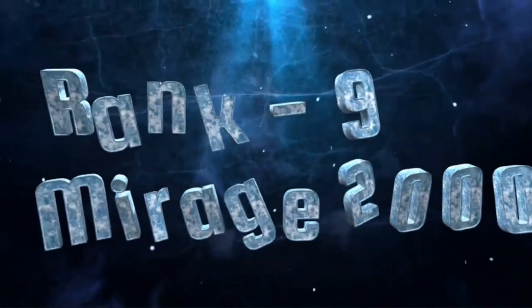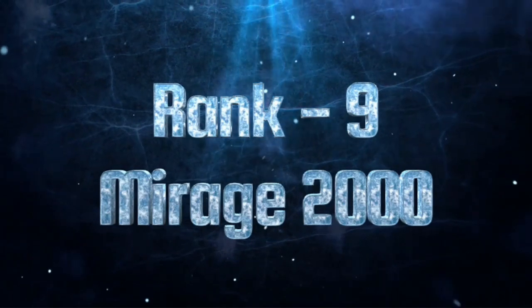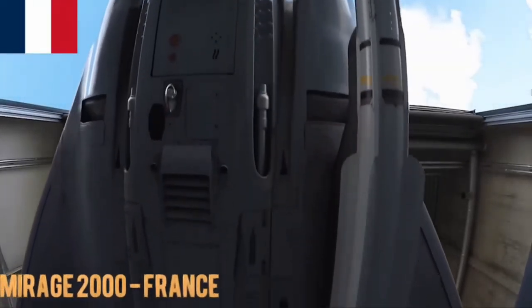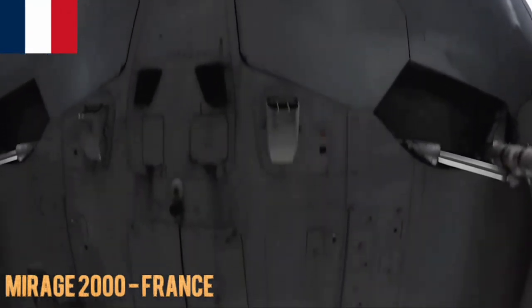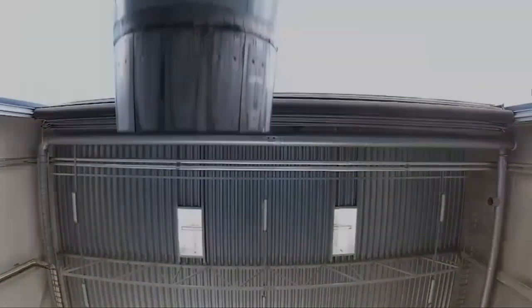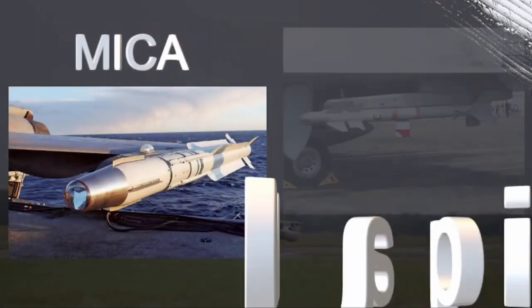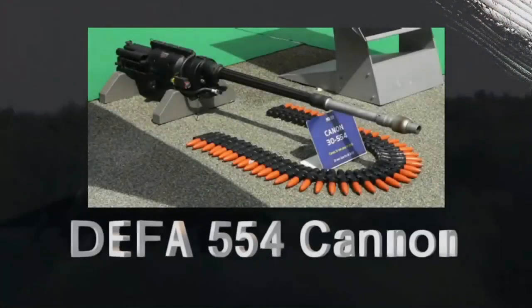Mirage 2000. The Mirage 2000 is a French multirole fighter known for its agility and advanced technology. It has been utilized by several air forces globally. The Mirage 2000 typically carries air-to-air missiles like the MICA and MAGIC, along with a 30mm DEFA 554 cannon.